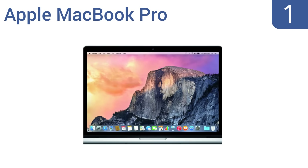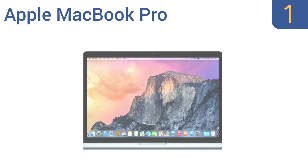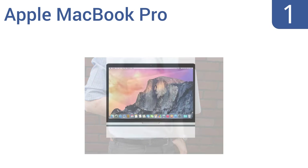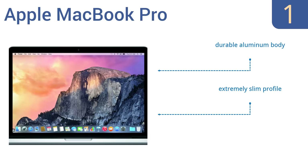And coming in at number 1 on our list, the Apple MacBook Pro can run for 10 hours without needing a charge and boasts a retina display that's easy on your eyes. It can speed up large file transfers beyond any current connection, and it offers incredibly crisp full-screen HD video calls. It comes in a durable aluminum body with an extremely slim profile and two Thunderbolt video ports.